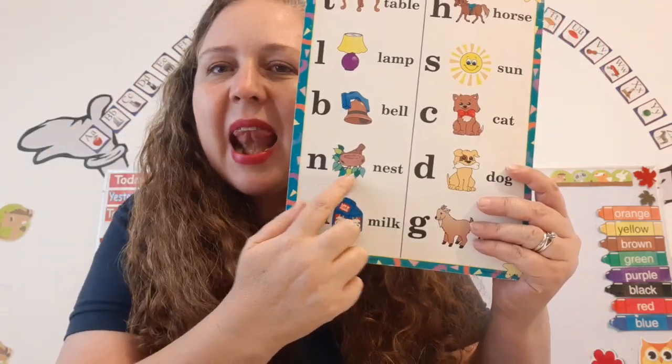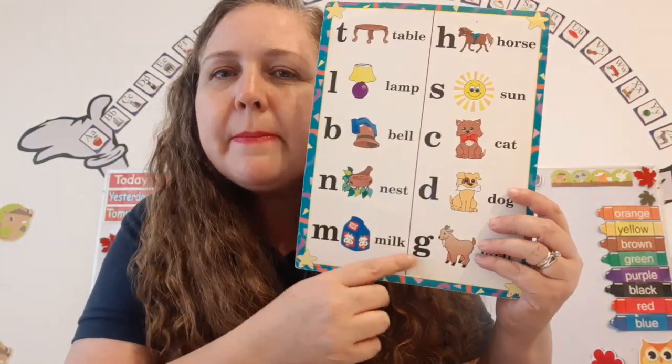B — Bell. Ding, ding, ding, ding. N — Nest. That's the letter we learned yesterday. Milk.